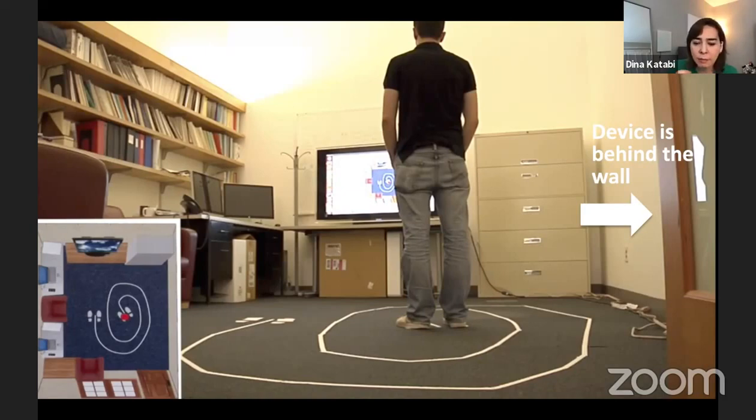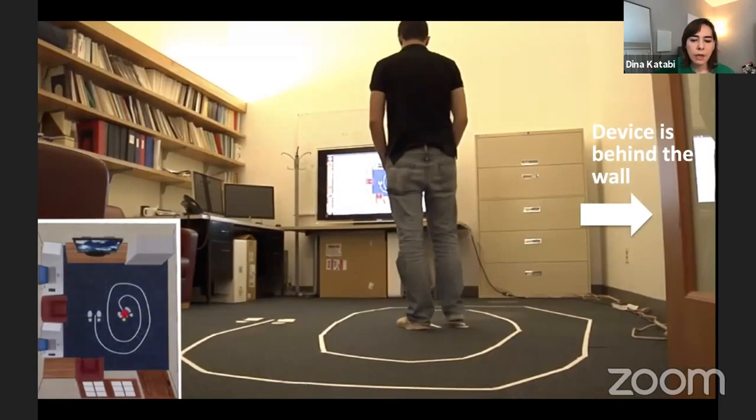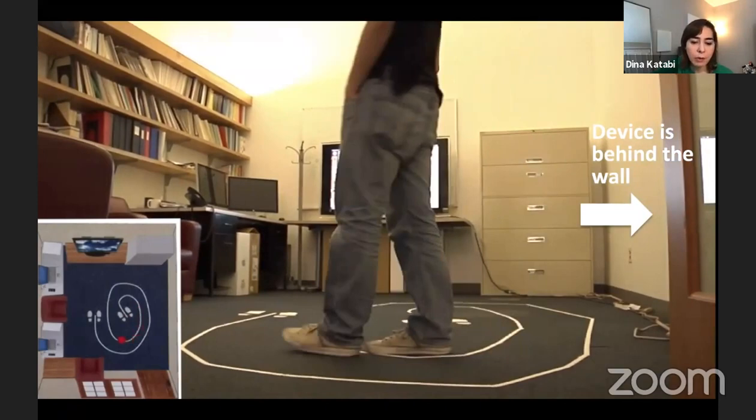Let me start with a motion example. This is an office at MIT — the device is not even in the same office, it's in the adjacent office behind a wall. So we're going to monitor this person through the wall. This red dot is where the device thinks this person is standing right now. As he moves, look at how the red dot tracks him — it can track him pretty accurately, knowing where exactly he is at any point in time.